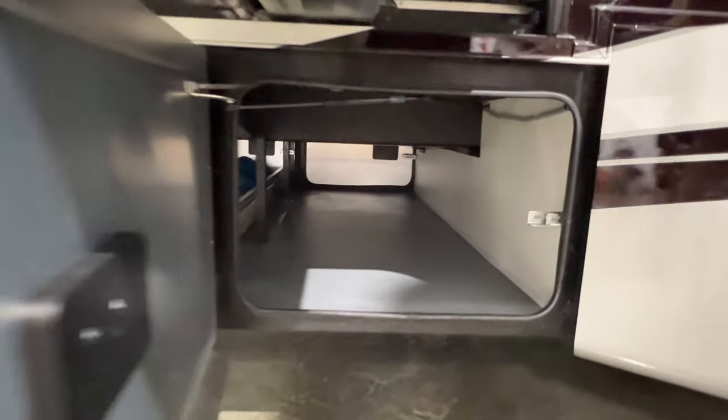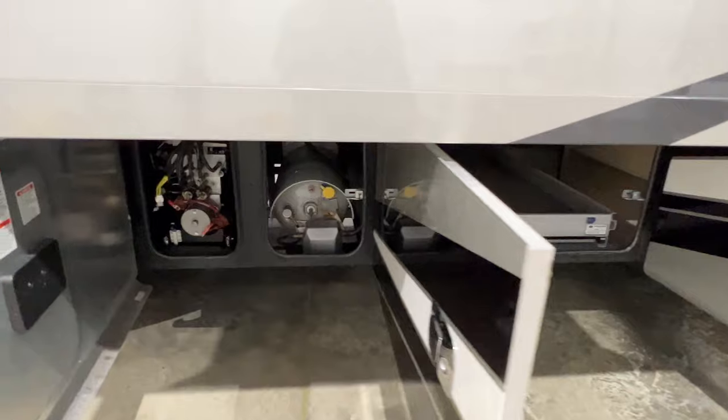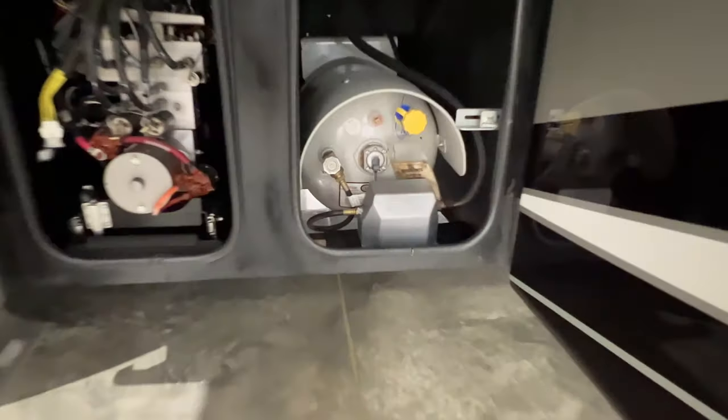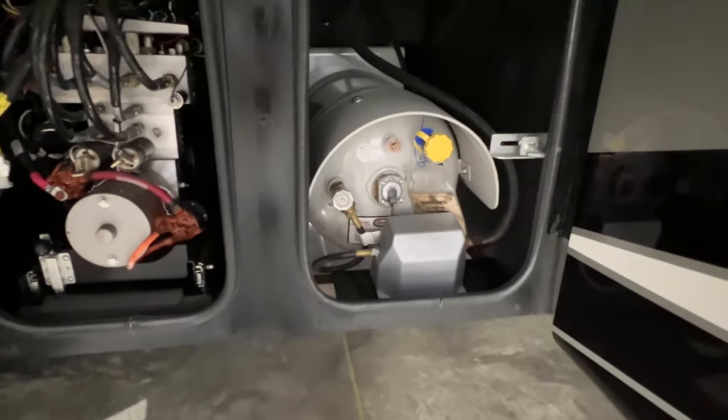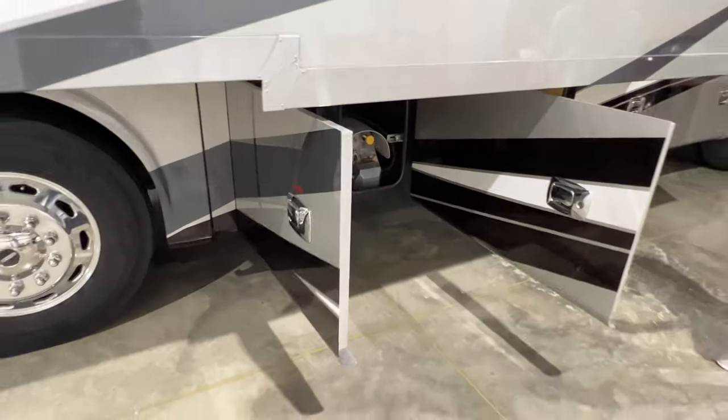This is the same compartment from the other side. Slide-out tray — there's the tank. It's a huge tank. You've got a gauge outside, but you can also monitor on the inside how much you've got left.